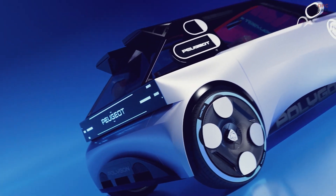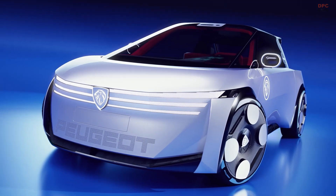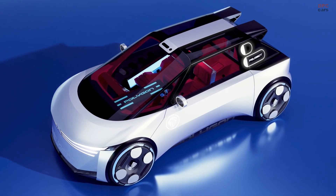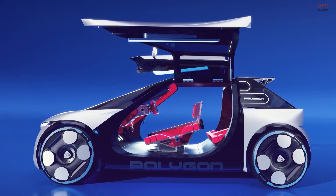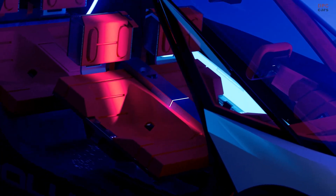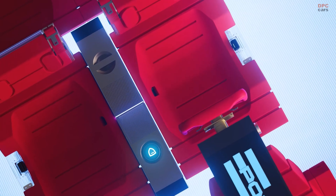Look closer and you notice how playful and practical the design is. The front end reimagines Peugeot's three-claw signature with animated micro-lead elements, and even the Goodyear tires carry laser-engraved patterns and color accents.